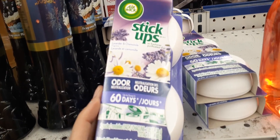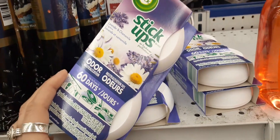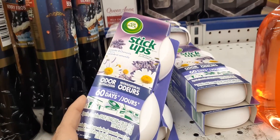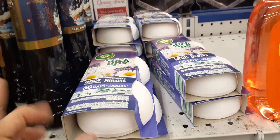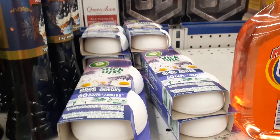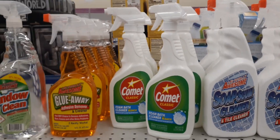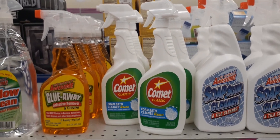I heard these Stick-Ups air fresheners are really good — they work well and you get two for a dollar. I watched another vlogger who puts these behind her toilet and says they work awesome — might be worth a try! They also have Comet with bleach for only 99 cents. Pretty cool for the bath.